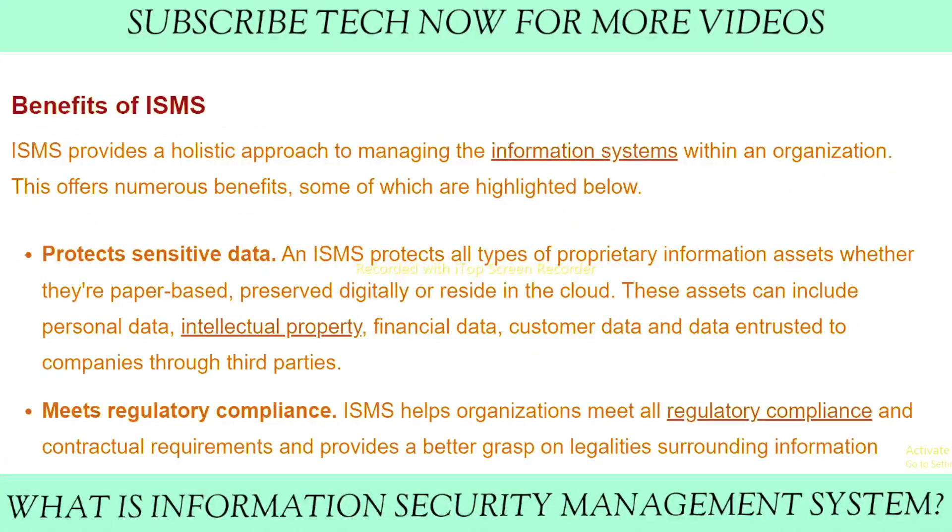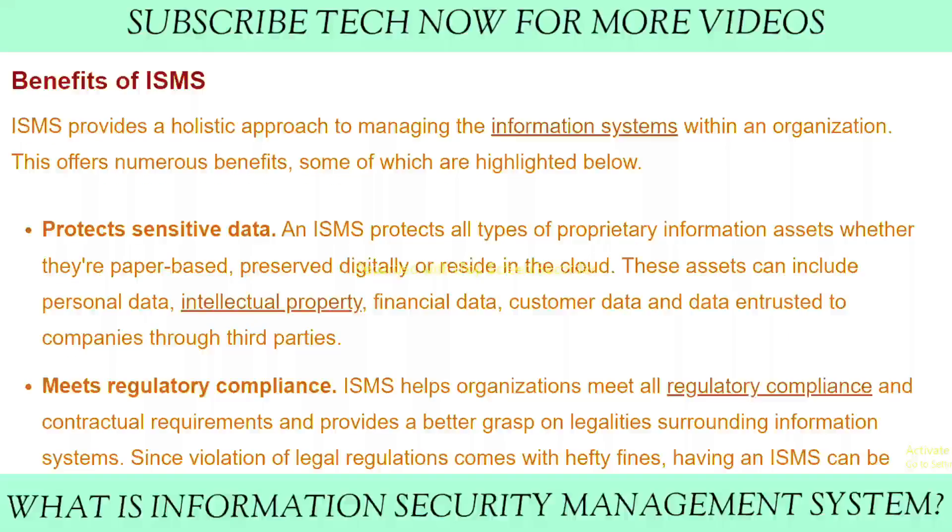What are the benefits of an ISMS? Number one: it protects sensitive data. An ISMS protects all types of proprietary information assets, whether they are paper-based, preserved digitally, or reside in the cloud. These assets include personal data, intellectual property, and data entrusted to companies through third parties.